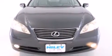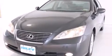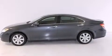Its top features include keyless ignition, a sunroof, commercial-free satellite radio, aluminum wheels, and traction control and stability control systems.